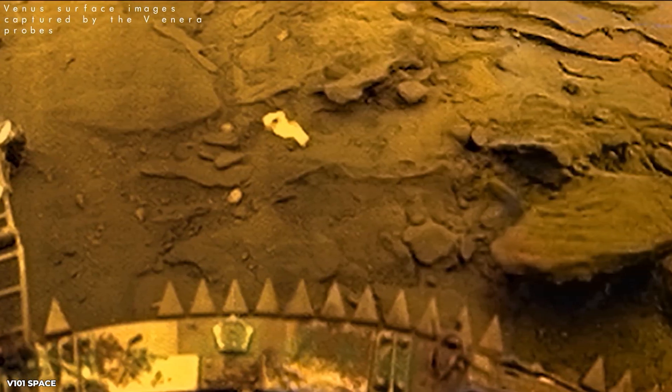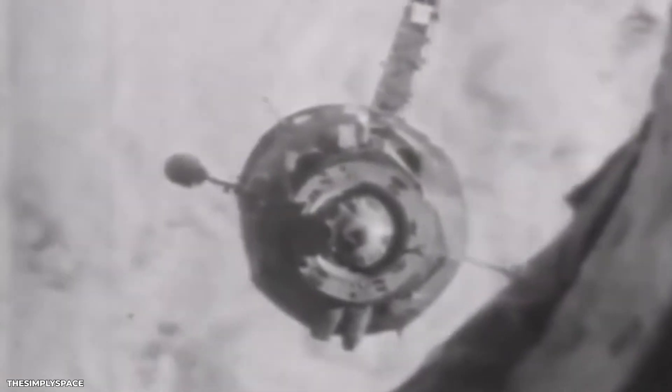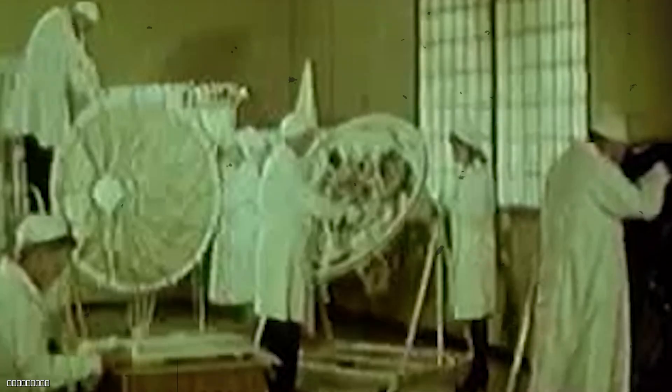Although Venera 4's parachute failed to fully deploy, causing the probe to crash land on the surface of Venus, the mission was still considered a success. The data collected by Venera 4 provided valuable information for future missions and helped scientists better understand the challenges of exploring the harsh environment of Venus.